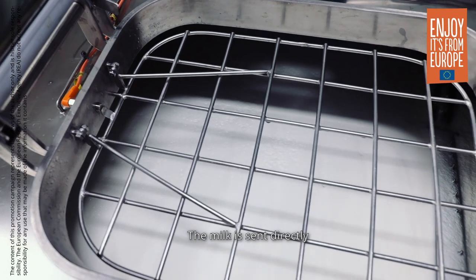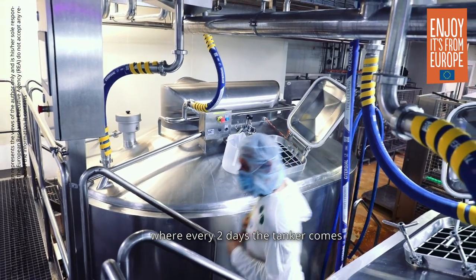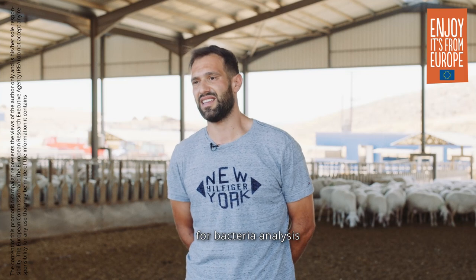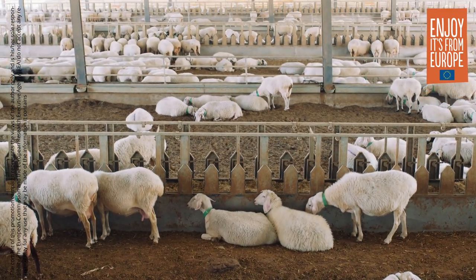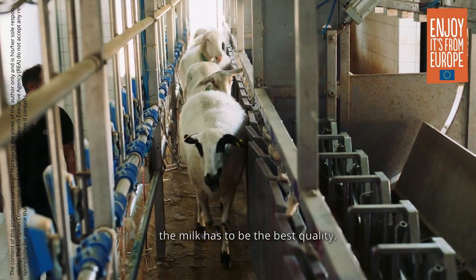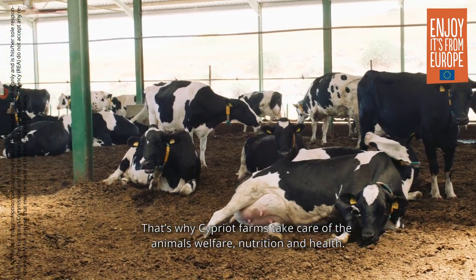The milk is directly sent to the dairy, where every two days a feed analysis is performed. A sample is taken from the milk to analyze the bacteria and the quality of the milk. In order to maintain the authentic taste of Halloumi, the milk has to be of the best quality. That's why Cypriot farmers take care of the animals' welfare, nutrition and health.